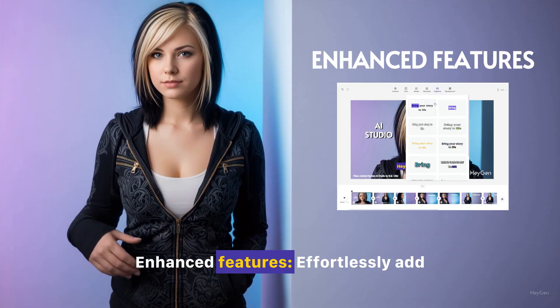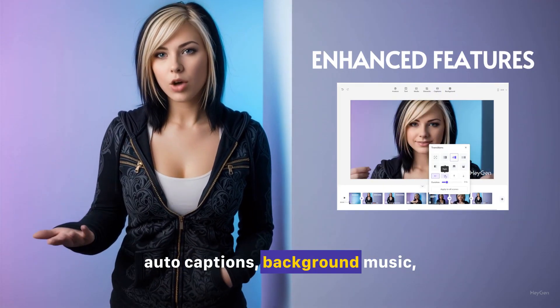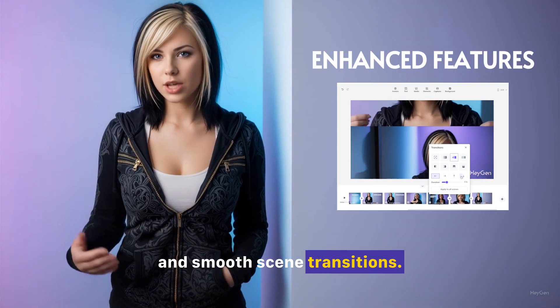Enhance Features. Effortlessly add auto captions, background music, and smooth scene transitions.